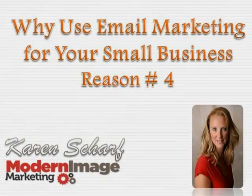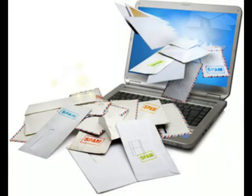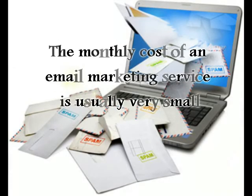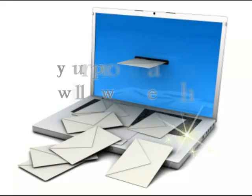Hi, this is Karen Sharf of Modern Image Marketing with reason number four to use email in your small business marketing. Email belongs in every marketer's toolbox, and one of the reasons is because email marketing is so inexpensive. The monthly cost of an email marketing service is usually very small, usually less than $50.